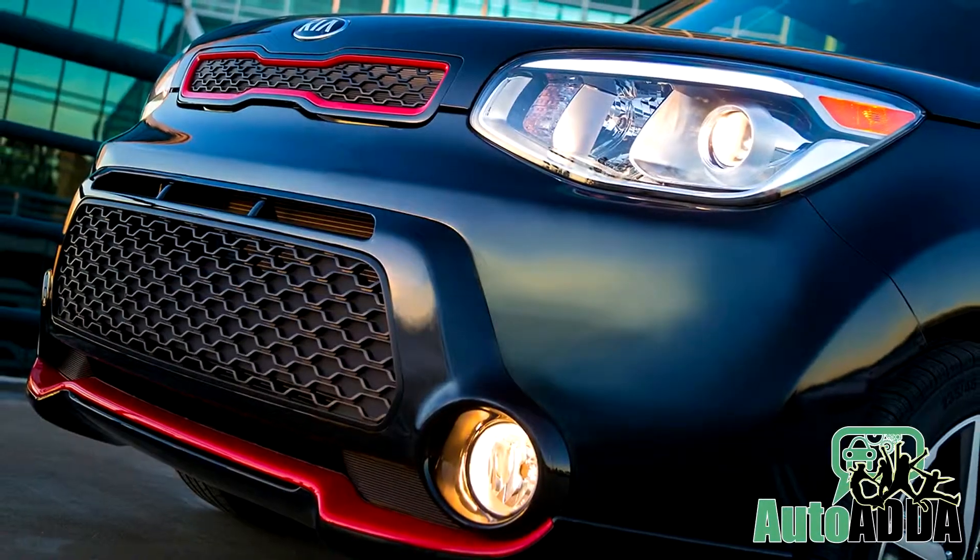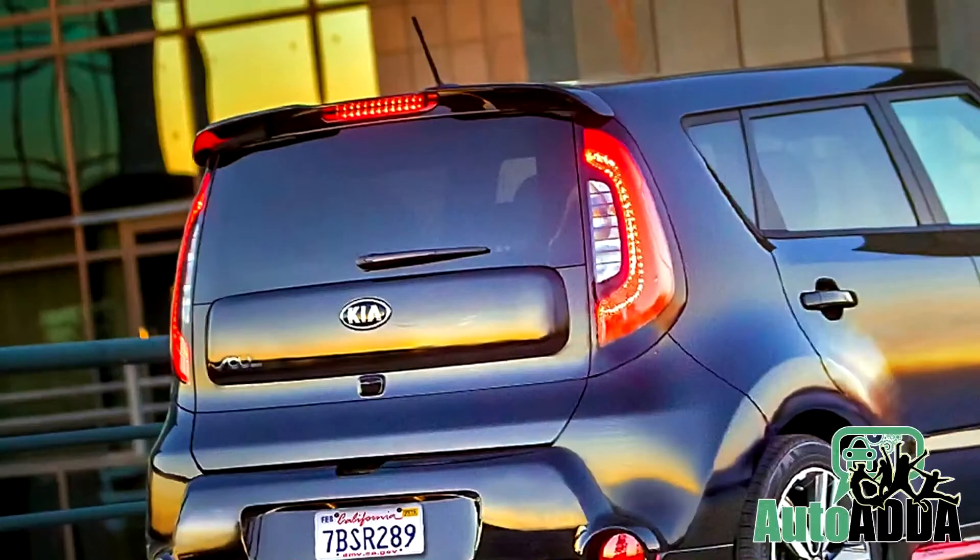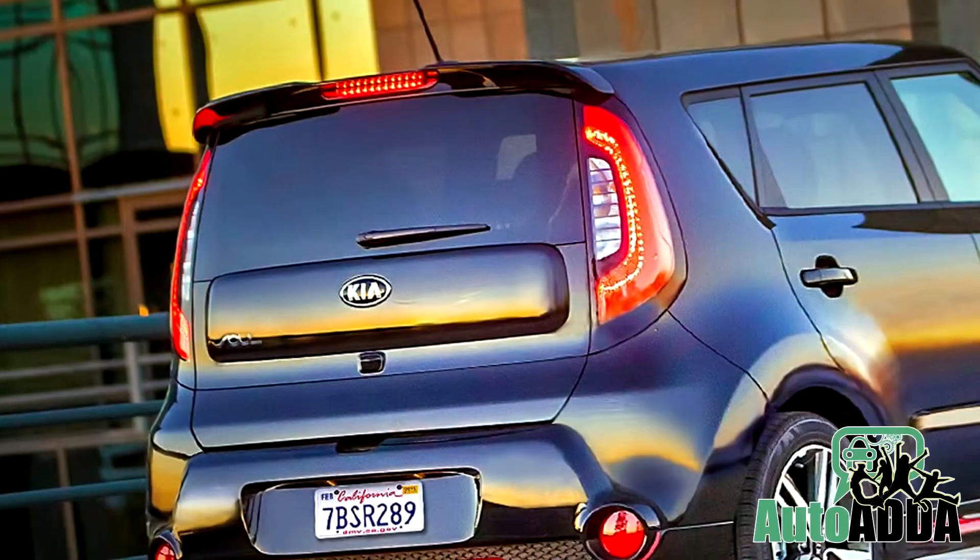The whole package is lucrative enough to attract buyers for their first car deal of 2015. Pen your thoughts to share your perception about the Kia Soul Special Edition.